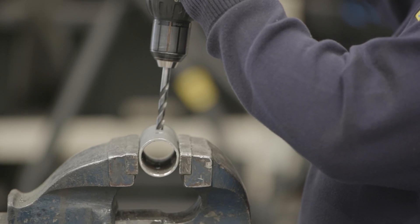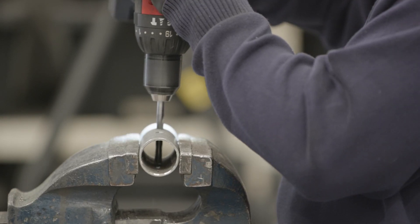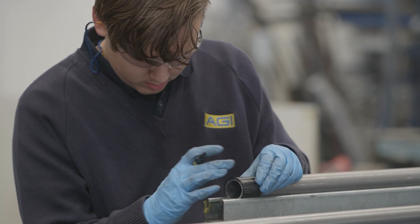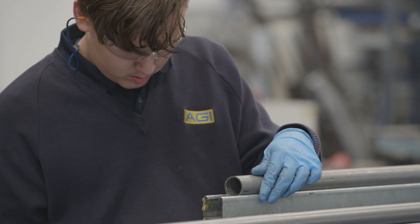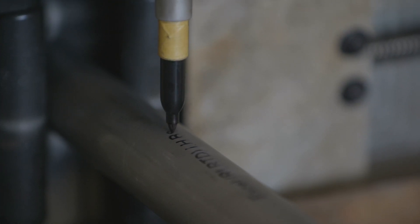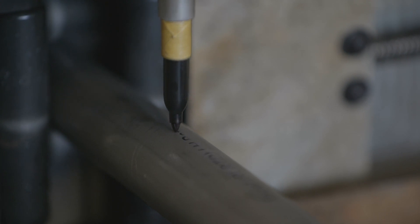Prior to the machine, roll cage manufacture was a very labour-intensive process — a lot of manual cutting, cleaning, and marking all the tubes. Now the machine does a lot of that process for us: it notches the tube, it can drill the tube, it can part it off, and it can place part numbers on the tube. It's a massive step forward from the processes we used to employ.